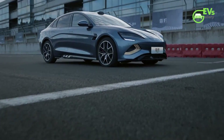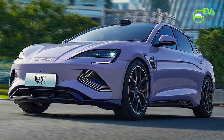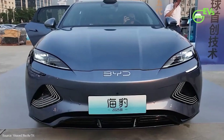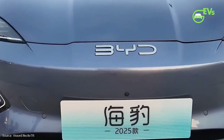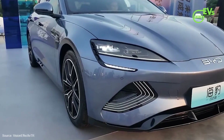The 2025 BYD SEAL has officially been unveiled in China, marking a significant upgrade to this all-electric vehicle that aims to rival the Tesla Model 3. Equipped with an 800-volt electrical architecture, cutting-edge silicon carbide inverters, and advanced LiDAR sensors, the SEAL is set to offer more sophisticated self-driving capabilities than before.